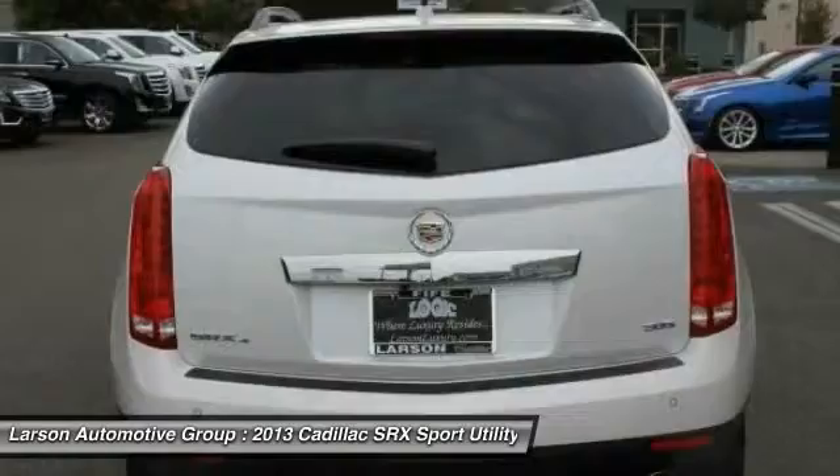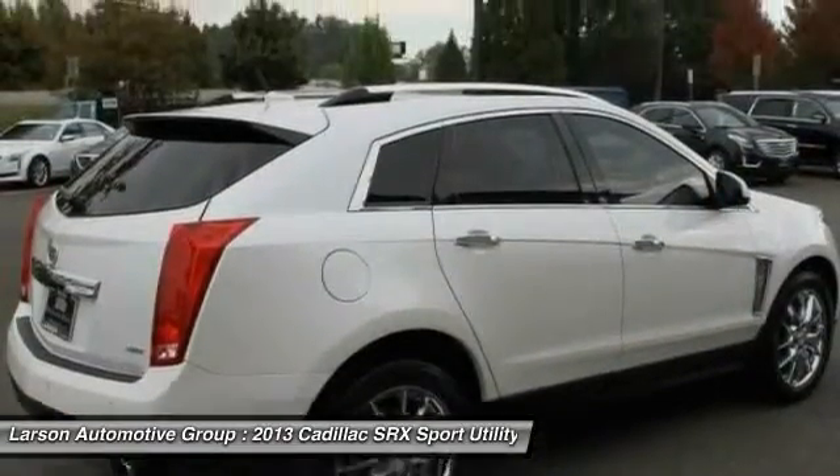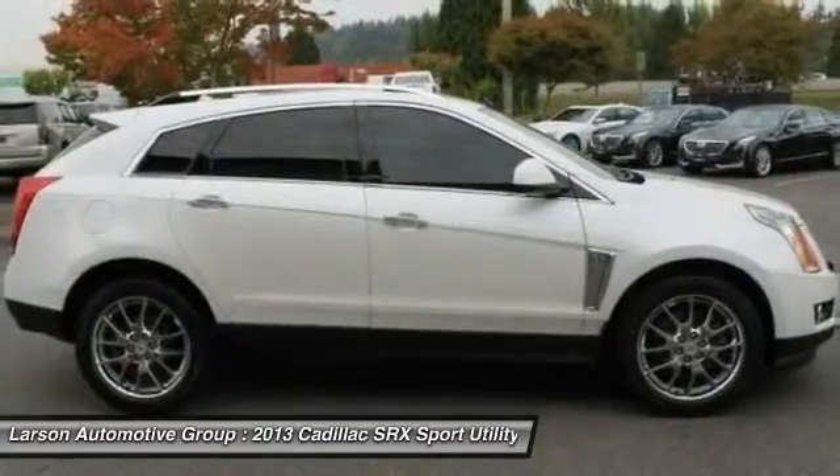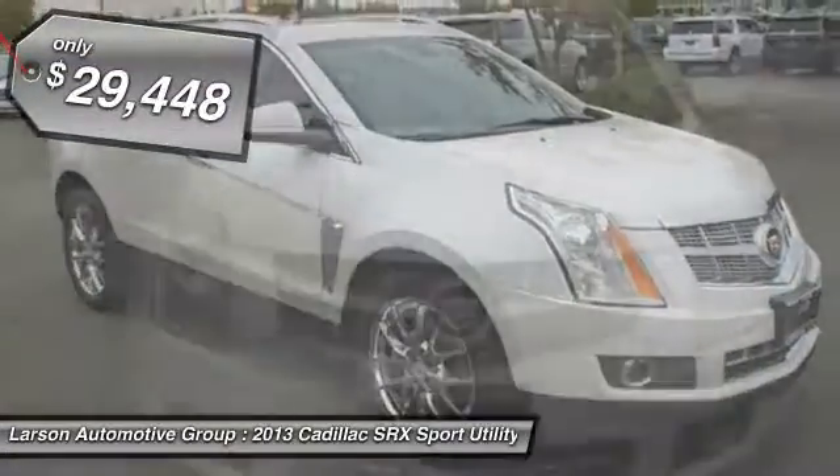Luxury lovers will delight in the new stylish handcrafted cabin. And for technology lovers, the list of high-tech features is just too long to list. And is priced below $30,000.